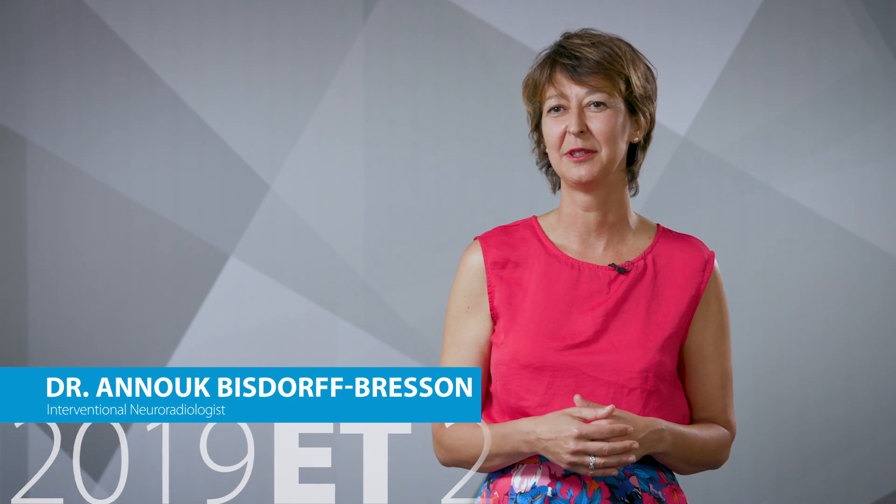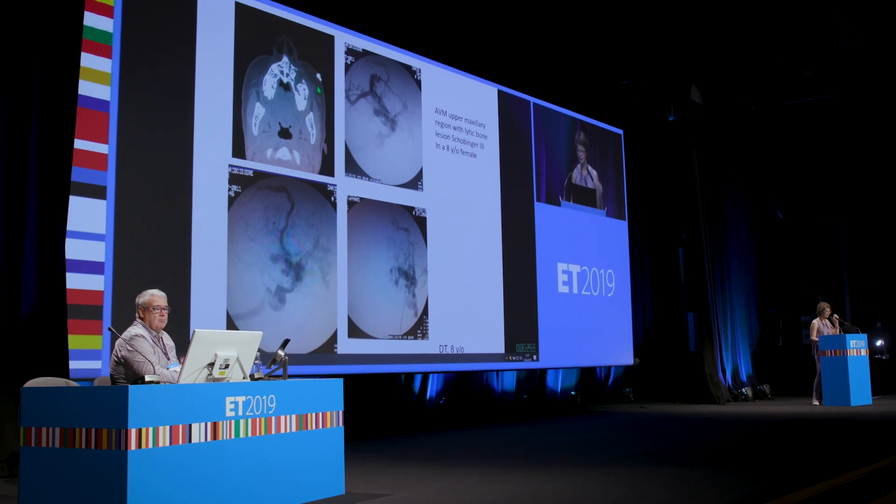I can then start an investigation protocol if that's necessary and I can also explain to the patient what may be required in the future for their treatment. We tailor our approach in a multidisciplinary clinic — two times a week working with our surgeons — and we decide for every AVM on a case-to-case basis whether we want embolisation alone, a combined treatment of embolisation and surgery, or just surgery.